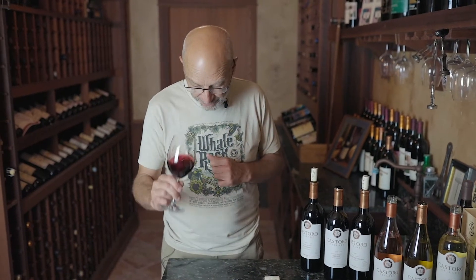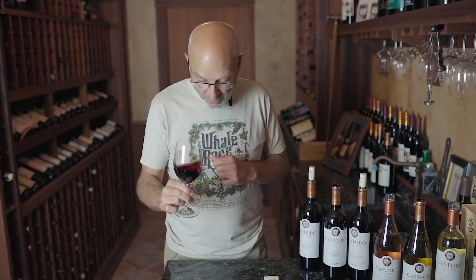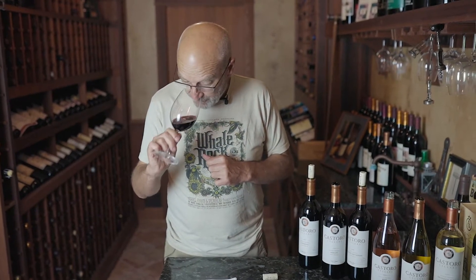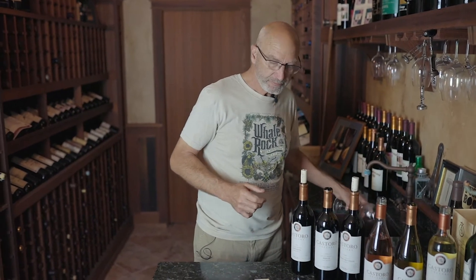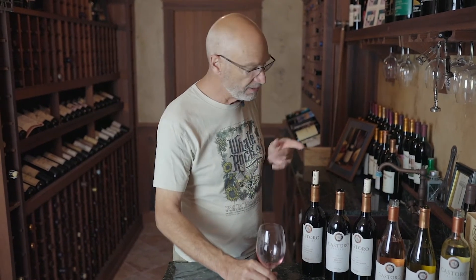Moving into the reds, firmer tannins. Even the Merlot from Paso Robles tends to have some backbone to it. It's softer than Cabernet but it's not wimpy at all. It's got a really great color, nice balance in the mouth. Those flavors of red and black fruits come through, and it's got a nice lingering finish. A great alternative to Cabernet — but they're stand-alone wines on their own. If someone's a real Cabernet fan, they would love this wine.